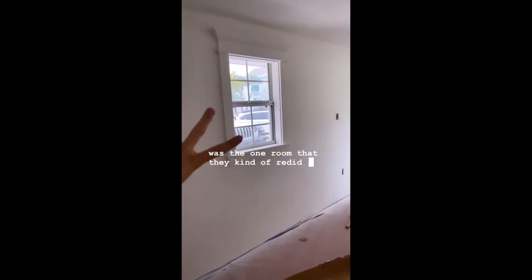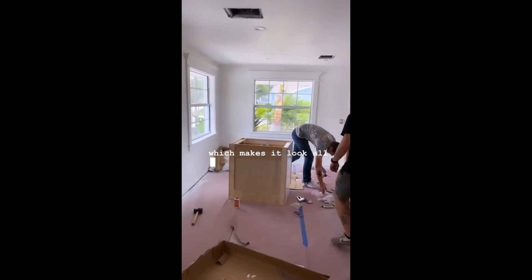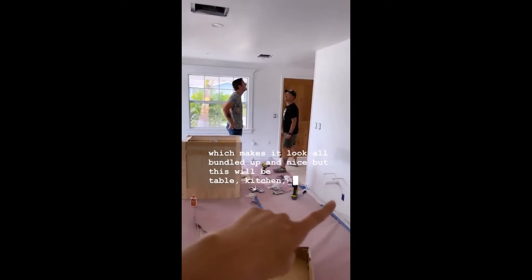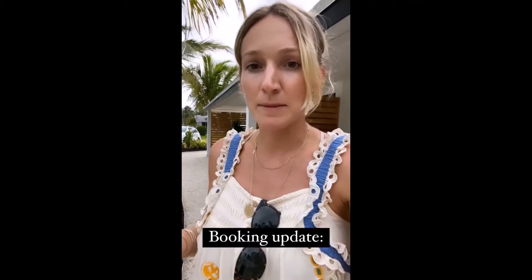This room actually was the one room they kind of redid a little bit, so it has really pretty trim around all the windows which makes it look all buttoned up and nice. The layout will be table, kitchen, sofa, and then a TV will swing out over there.